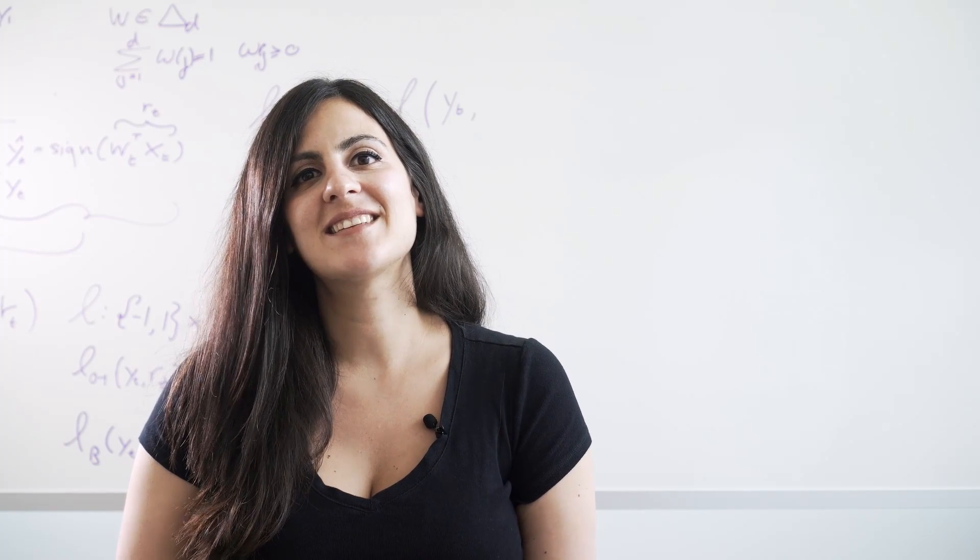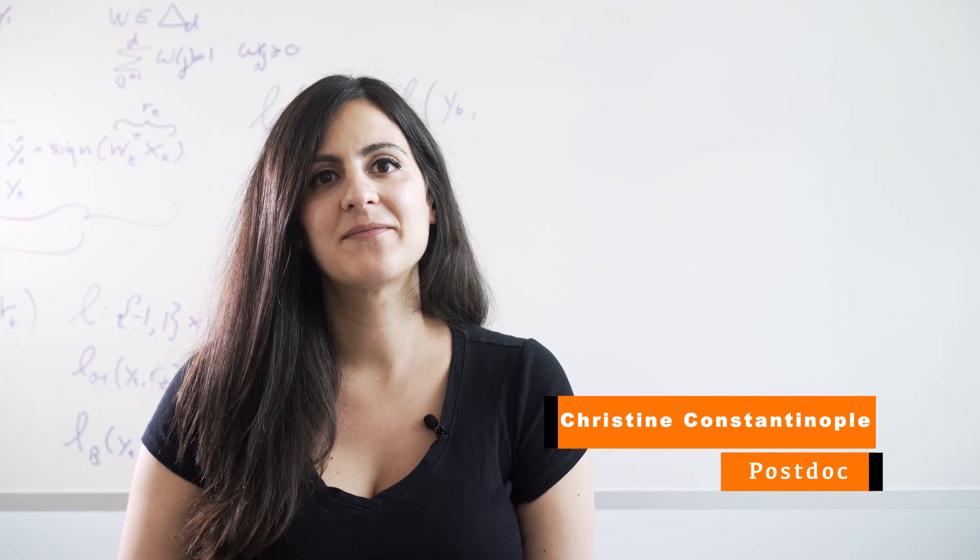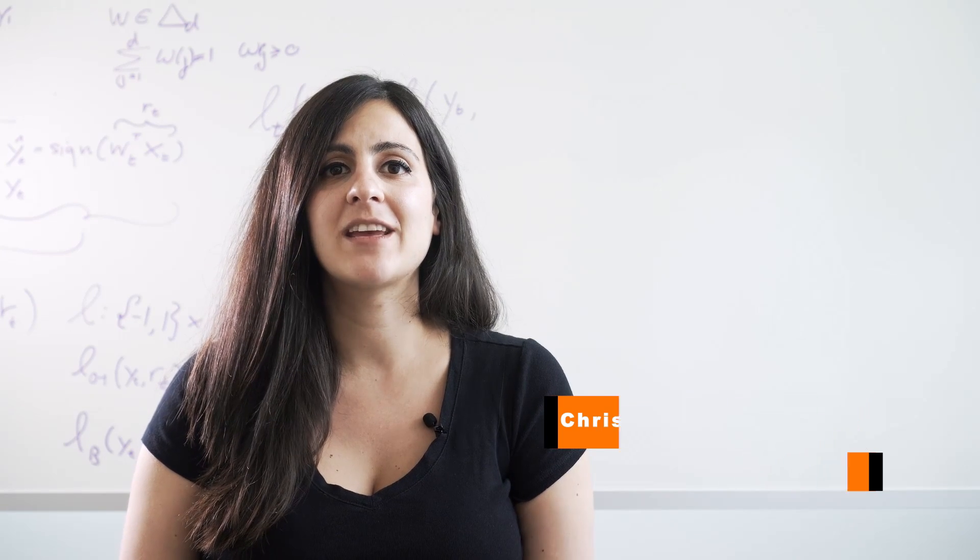Hi, I'm Christine Constantinople, here to describe the accumulation game we designed for rats. Actually, better than describe the game, I'm going to let you be a participant. On the screen in front of you are two black squares. Right now they are static, but they are about to start flashing. Your task is to count the number of flashes on the left and right and guess which side had the greater number.